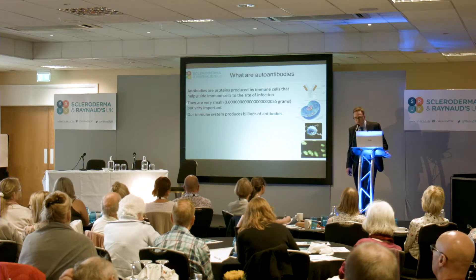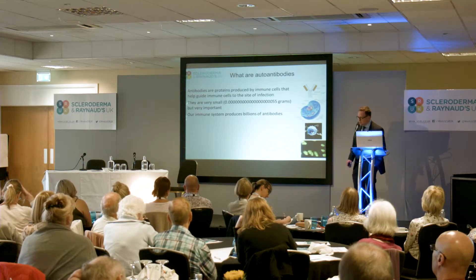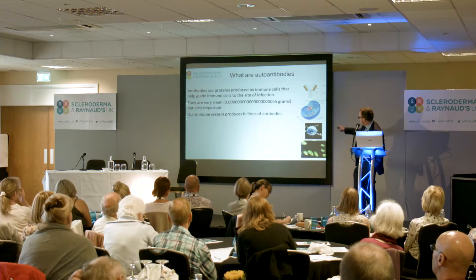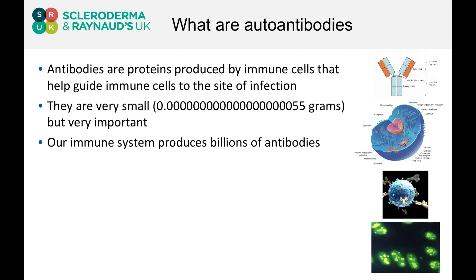Our immune system produces billions and billions of these antibodies. The antibodies themselves are Y-shaped, as this image at the top of the screen shows. The shape is very important because that cup at the top of the Y is actually the part of the antibody that helps to bind to other proteins, such as the proteins that are expressed on infections.